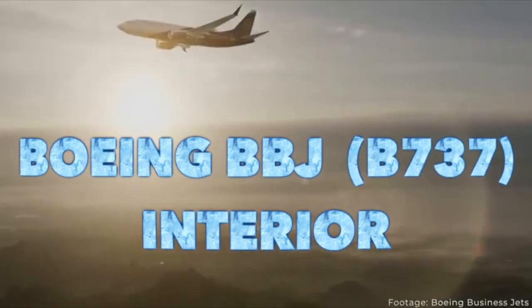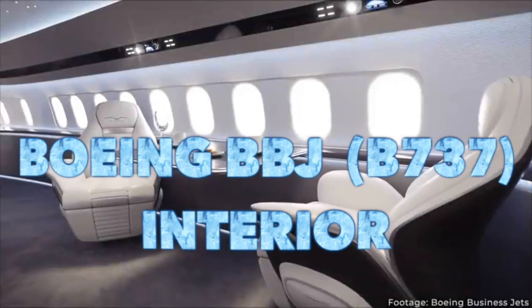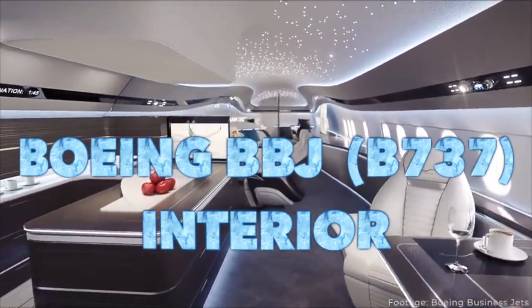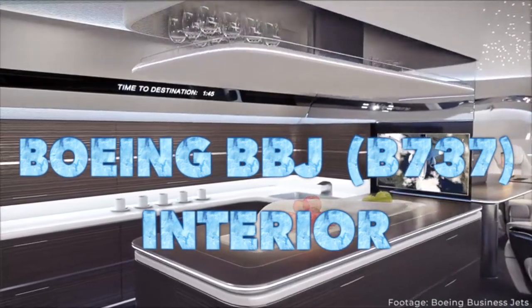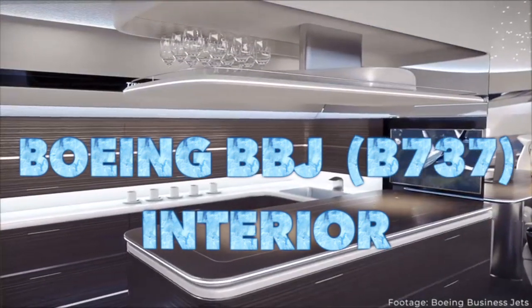I chose these three just to give you an example, because those of you watching are probably thinking: shall I go out and buy a VVIP airliner or shall I buy a long-range business jet? What are the numbers? What's the convenience? What are the advantages of these various aeroplanes?